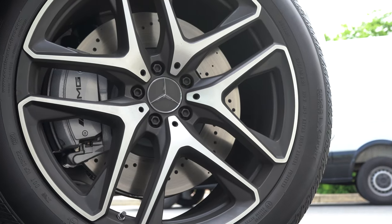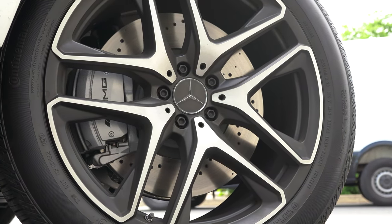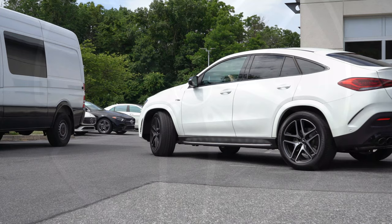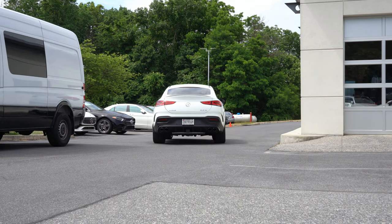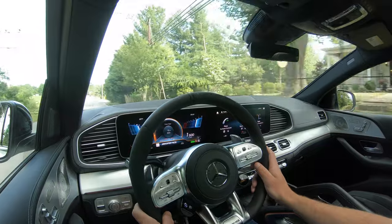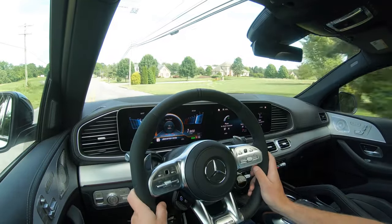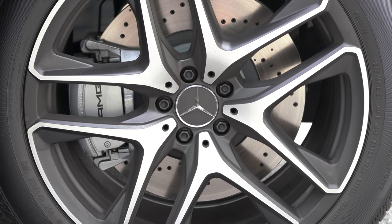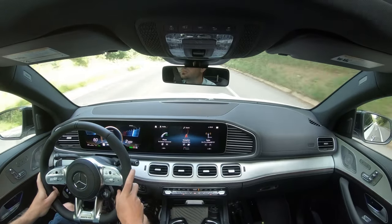Up front you will find massive 15.8-inch ventilated front discs; in the back, 13.6-inch solid rear discs. As for the 60-to-0 stopping distance, the numbers aren't officially out yet, but I'm going to estimate approximately 104 feet based on the AMG GLE SUV. For reference, this vehicle has bigger front rotors than my Ford Mustang GT equipped with Brembo brakes. The braking feel is absolutely amazing — certainly no issues bringing the GLE Coupe to a stop.